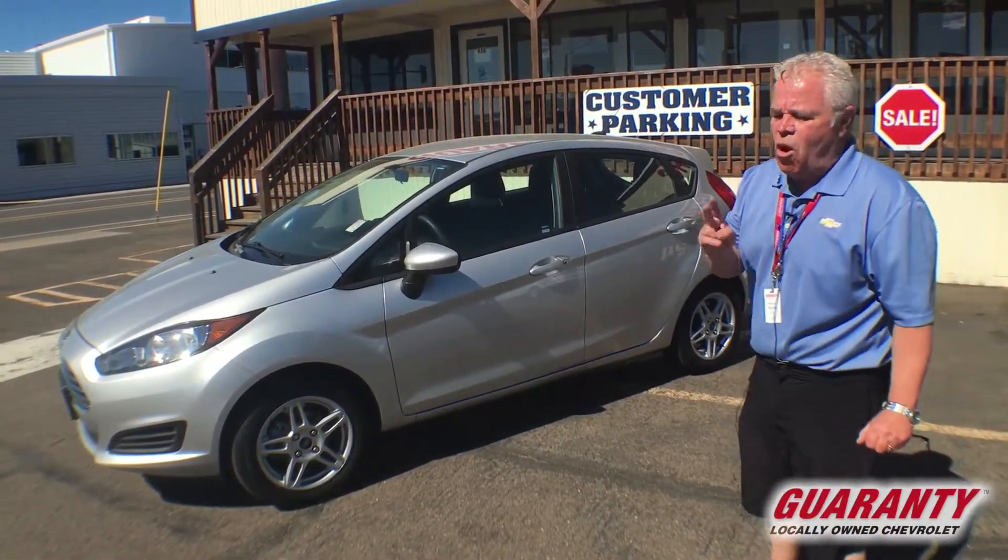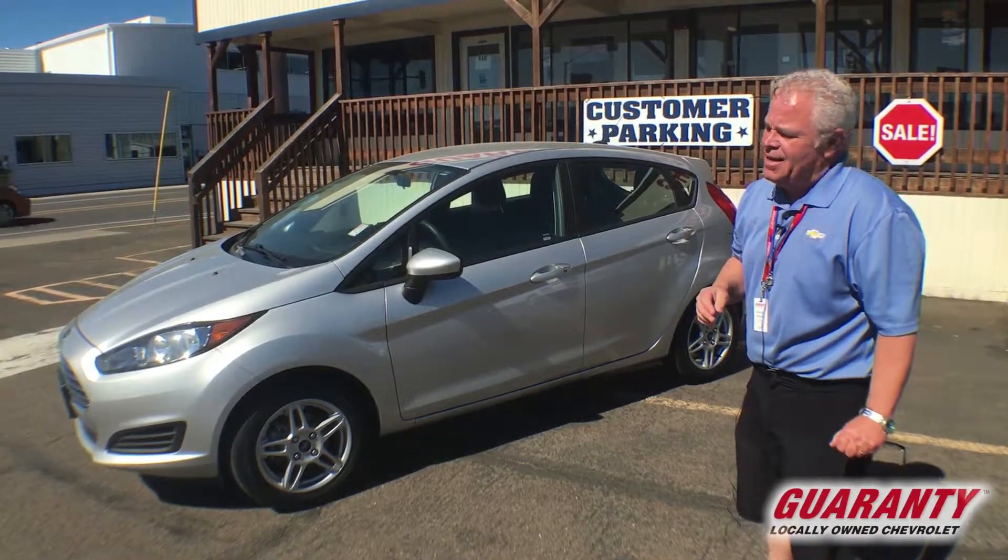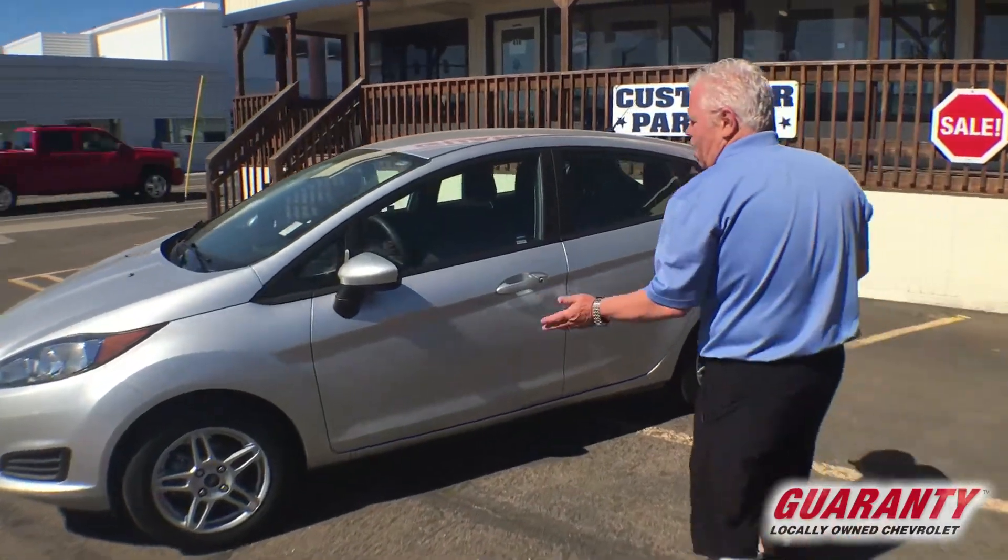It's a 1.6 liter dual overhead cam engine. It gets you great gas mileage, and it's just a really safe car.